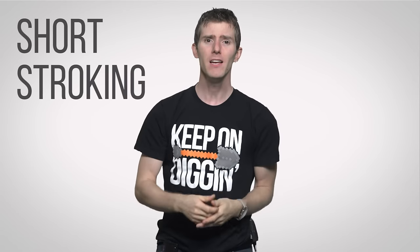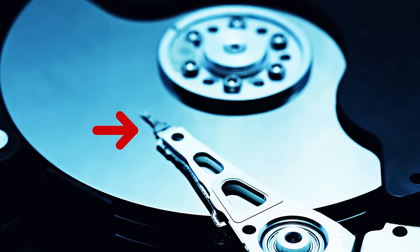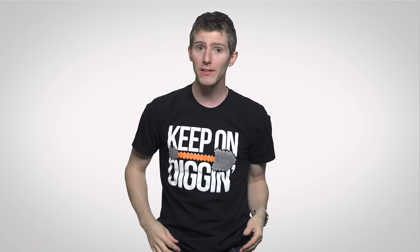Partitions can also help with a slow mechanical drive through a technique called short-stroking. Because of the way hard drive platters spin, the read/write head actually accesses data near the outer portion of the disk more quickly. Short-stroking involves creating a partition that only takes up the faster outer portion of the platter — not a bad place to install programs you need to access quickly if you don't have room or can't afford an SSD upgrade.